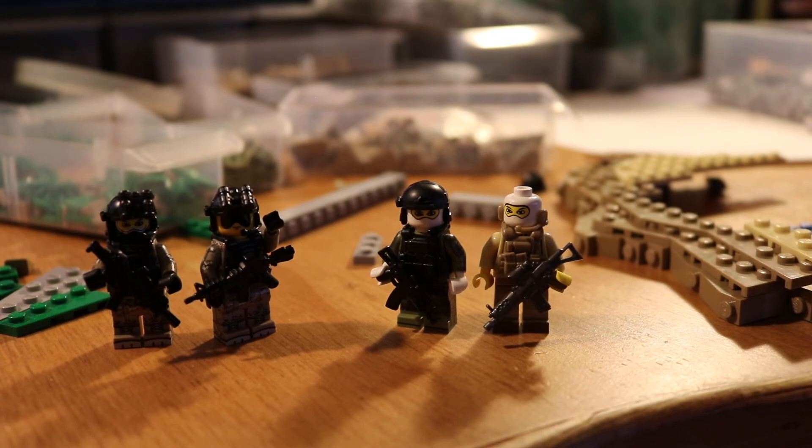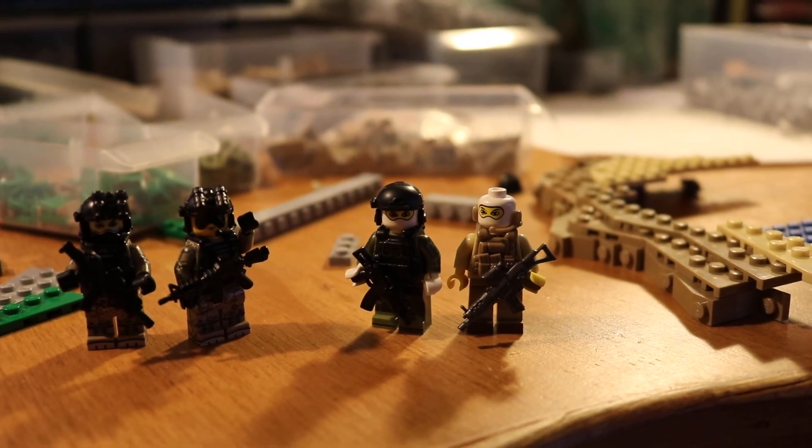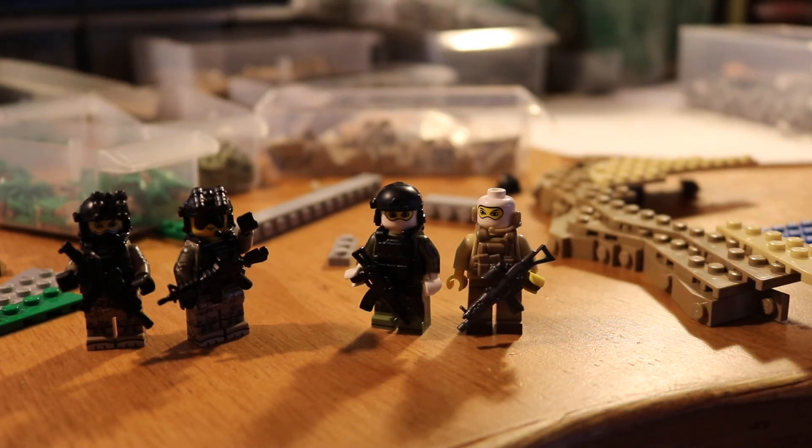Real quick — Rainbow Six Siege, great game. That's what I've been playing. The new update just came out for Operation Parabellum — fantastic. That's also kind of what's getting me into the modern stuff a little bit, that kind of scene. Anyway, I believe that's it for this update.